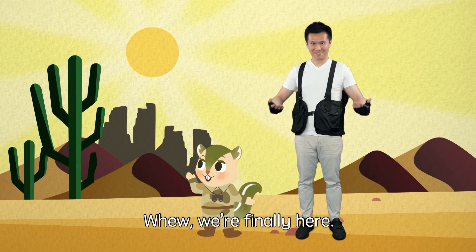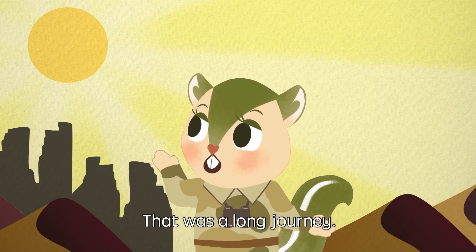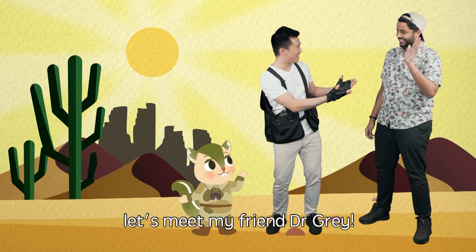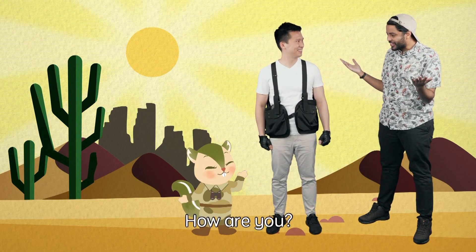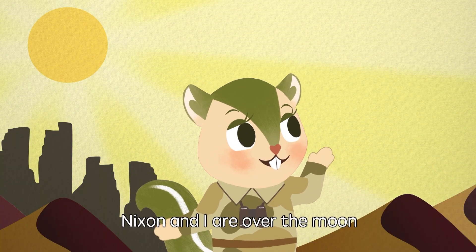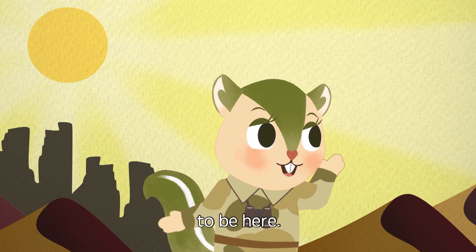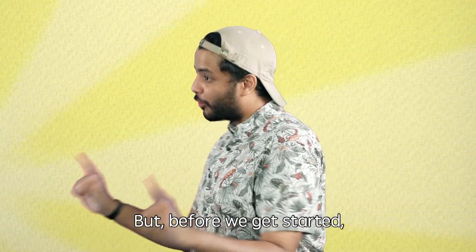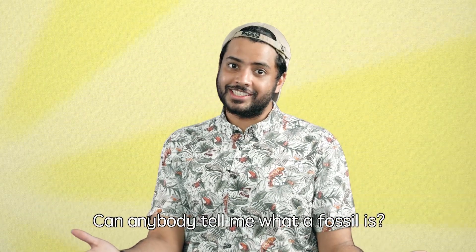Phew, we are finally here. That was a long journey. Let's meet my friend, Dr. Gray. Nixon, Echo, how are you? Thank you for inviting us. Nixon and I are over the moon to be here. I'm so excited to have you join us on our fossil hunt. But before we get started, can anybody tell me what a fossil is?